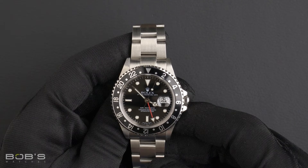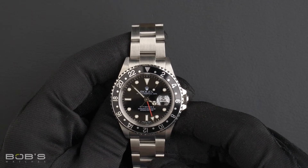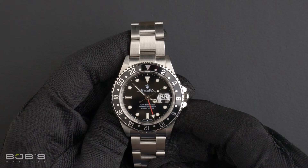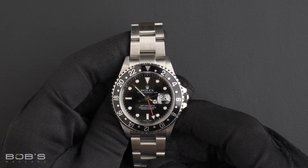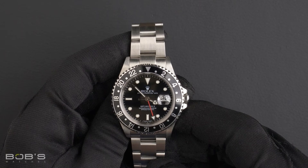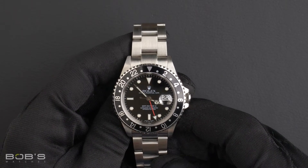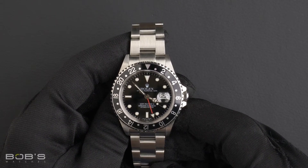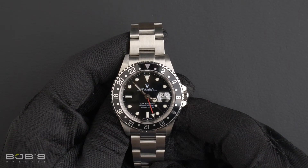It has a scratch-resistant sapphire crystal and contains an automatic 3185 movement. This watch comes with the Bob's presentation box, certificate of authenticity, as well as a warranty card. As with all watches we sell, this watch comes with a three-day satisfaction guarantee.